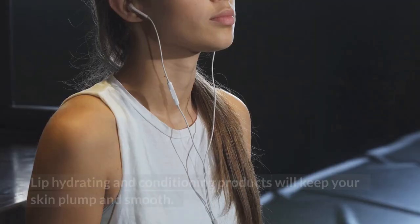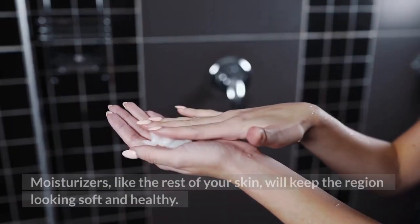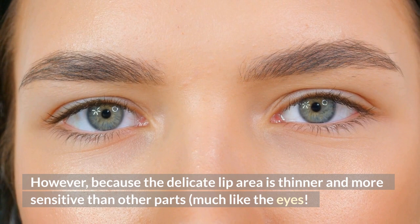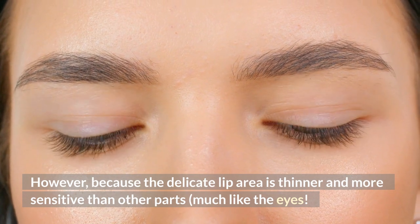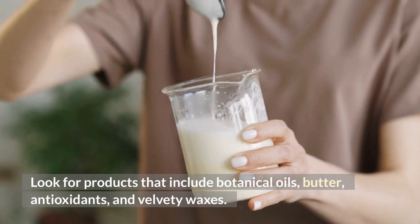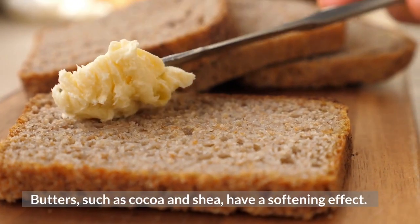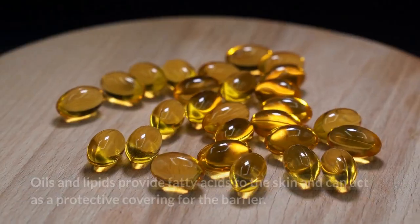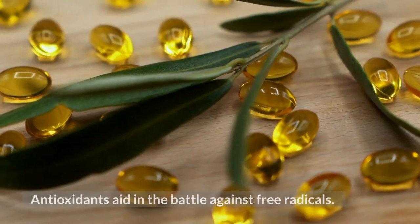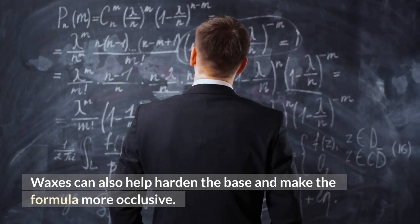Number four: maintain skin hydration. Moisturizers, like the rest of your skin, will keep the lip area looking soft and healthy. However, because the delicate lip area is thinner and more sensitive than other parts, much like your eyes, it requires special care. Look for products that include botanical oils, butters, antioxidants, and velvety waxes. Butters such as cocoa and shea have a softening effect. Oils and lipids provide fatty acids to the skin and can act as a protective covering for the barrier. Antioxidants aid in the battle against free radicals. Waxes can also harden the base and make the formula more occlusive.